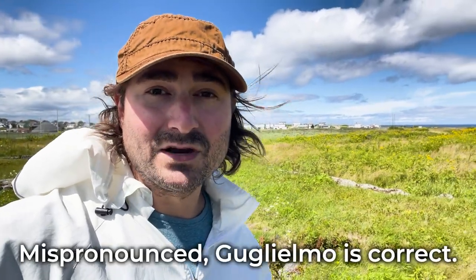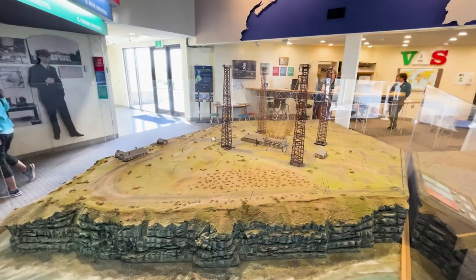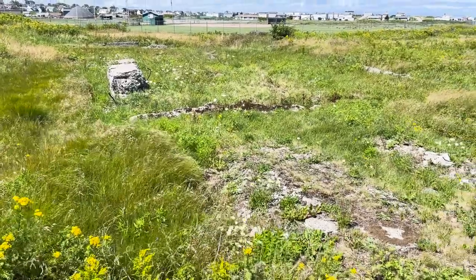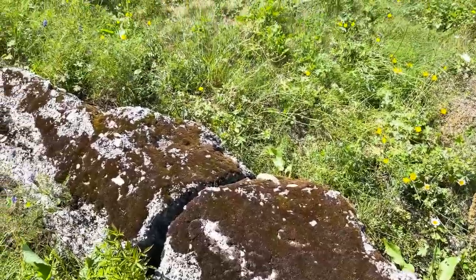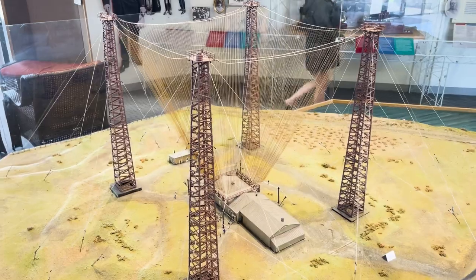I'm here in Glace Bay, Nova Scotia at a place called Tablehead. In 1901, this is where Guillermo Marconi sent the first wireless communications across the Atlantic. Right here you can still see foundations of the old building, and over above us would have been about a 400-foot tower with cables that served as the antenna.